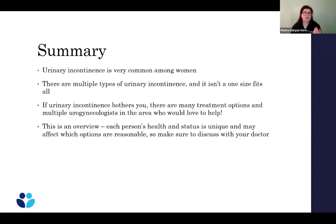In summary, urinary incontinence is very common among women. There are multiple types and one size doesn't fit all — what works for one person may not work for another. If it bothers you, there are multiple treatment options and multiple urogynecologists who would love to help. Each person's health and status is unique, so make sure to discuss it with your doctor. Don't be afraid to advocate for yourself — if you're having these problems and they're bothersome, definitely let your doctor know.